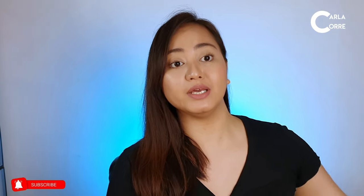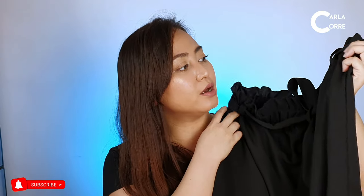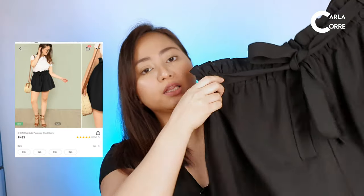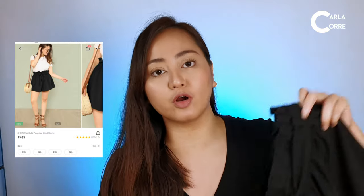Last but not least is this paper bag waist shorts from Shein in black. The material is a bit stretchy. I got this in 0XL for 434 pesos.